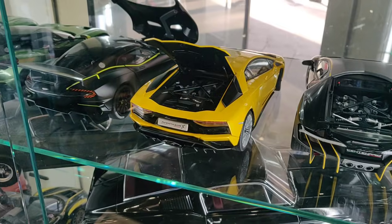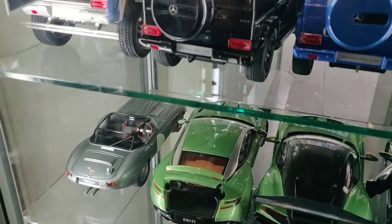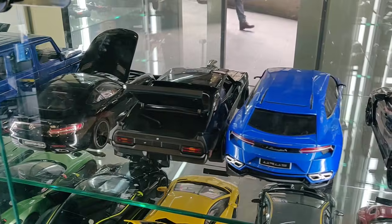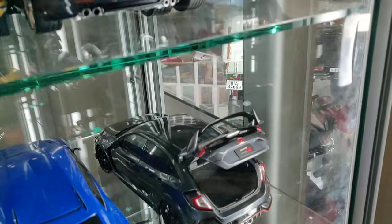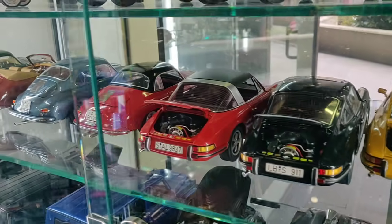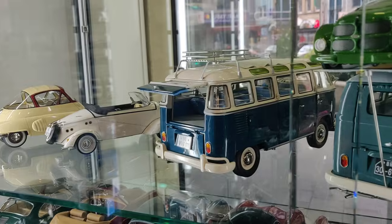So many cool things in this store, and they also have a big train section with model trains. There's a nice Honda Civic over here. Let's go over here for some Volkswagen fans.